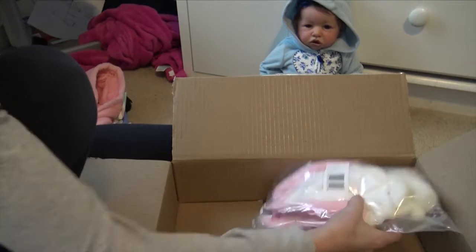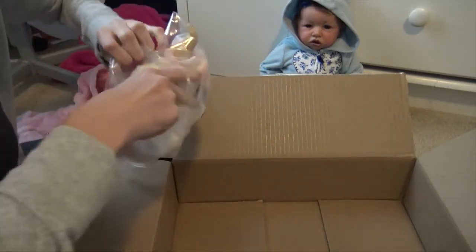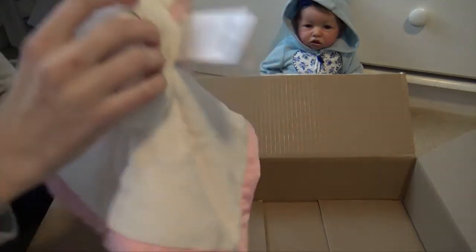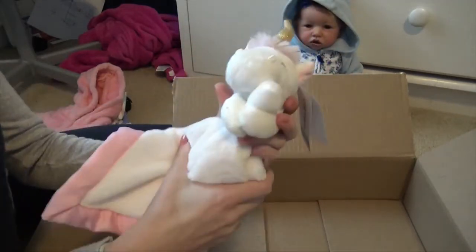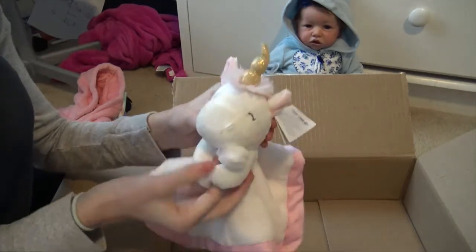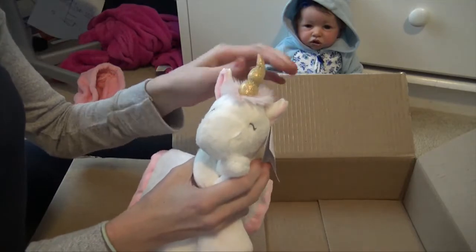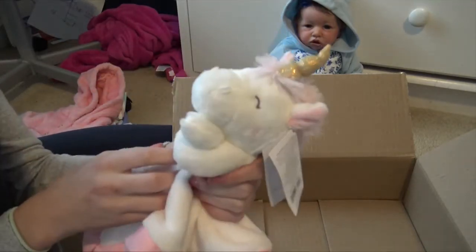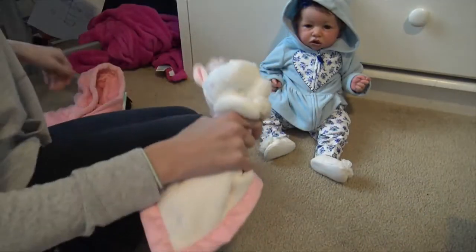And the last thing I got is this lovey for Shiloh — it is so cute. It's a little unicorn lovey. I just feel like she needs a little lovey, and also I needed to spend just a little more to get rewards points, so I was like I'll just get her a lovey. So I got this really cute unicorn lovey for Shiloh.